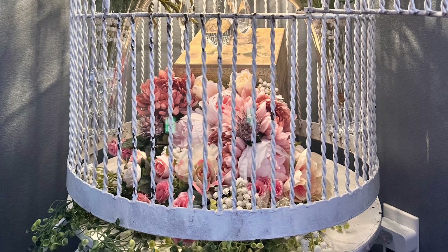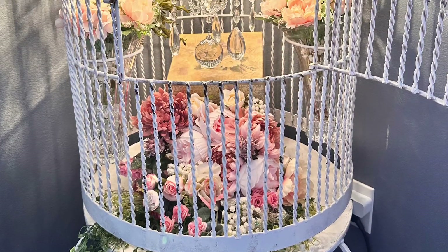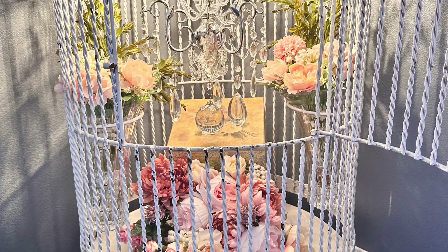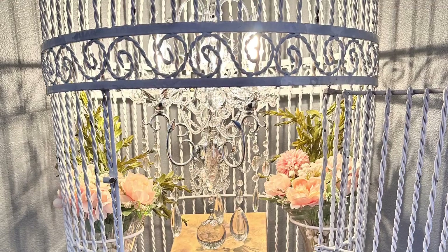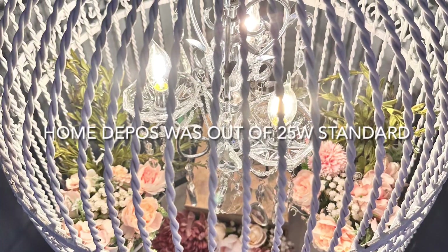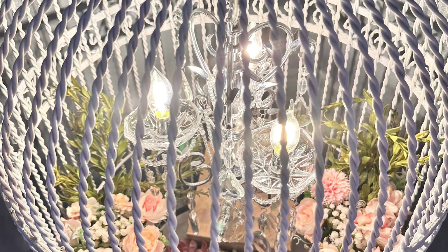I actually wanted a dimmer light bulb in it. I did buy LED 25-watt, and the 25-watt LED bulb is actually as bright as a 40-watt standard bulb — it's really bright. I wish I had a standard 25-watt bulb because it's kind of almost too bright. But at night when the light is on, it creates these beautiful shadows in the room. It's just gorgeous.